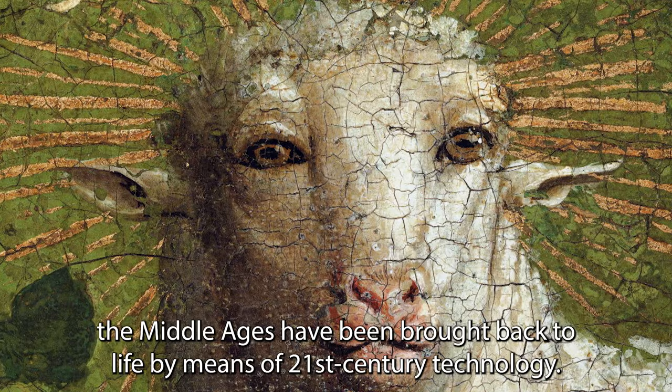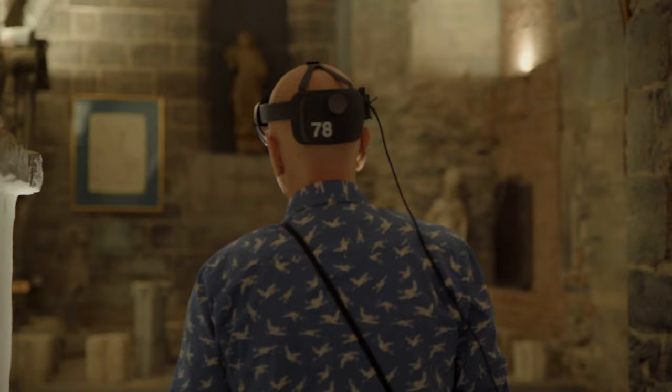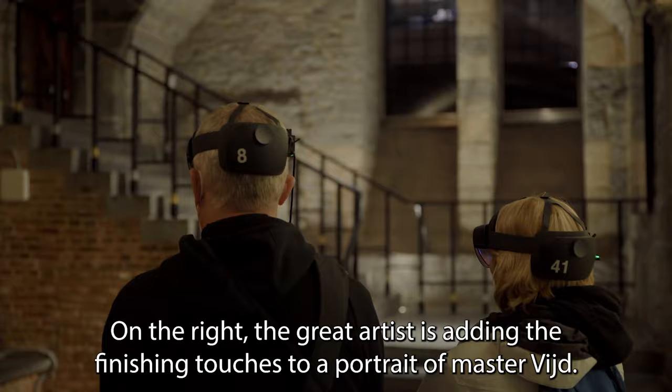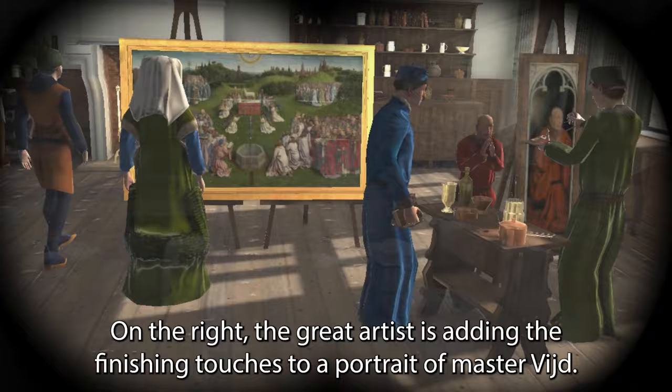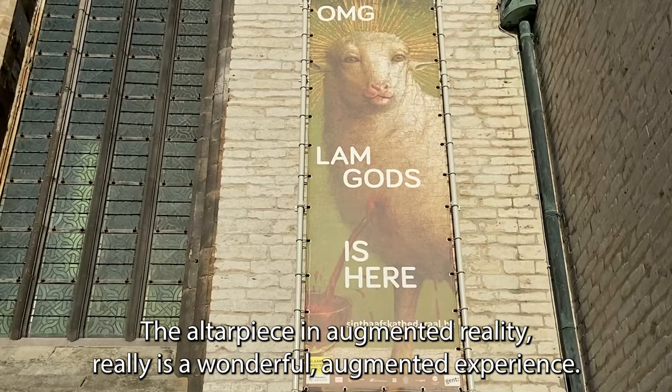To fully prepare for your adoration of the altarpiece, the Middle Ages have been brought back to life by means of 21st century technology. It's really cool. Now you just see a crypt, but suddenly we are now in the workshop of Jan van Eyck. On the right, the great artist is adding the finishing touches to a portrait. The Ghent Altarpiece in augmented reality — it really is a wonderful augmented experience.